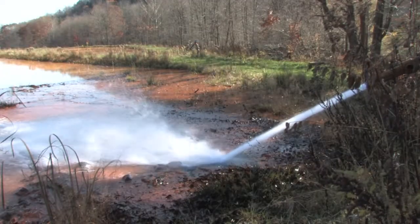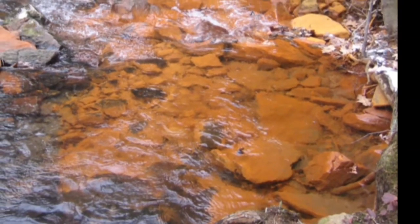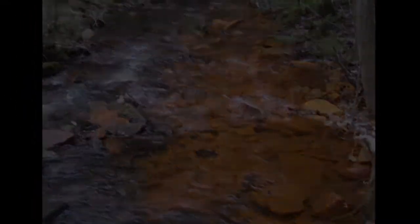To understand the software's importance, we have to go back to 1998, when water from an old underground mine broke through rock and spilled into a nearby trout stream, which had iron-laden water going the whole way down the stream.